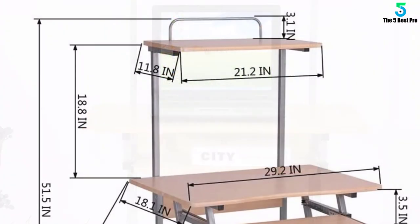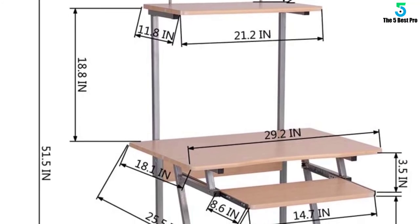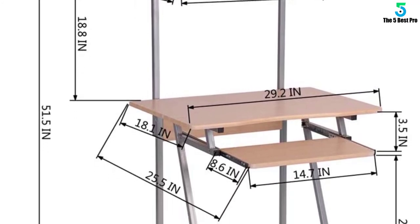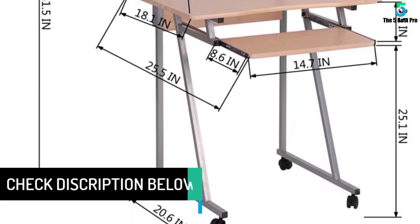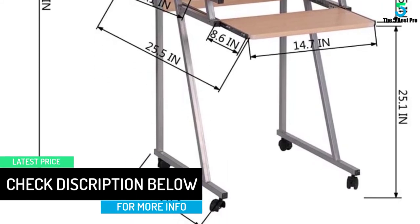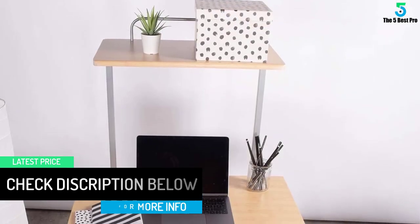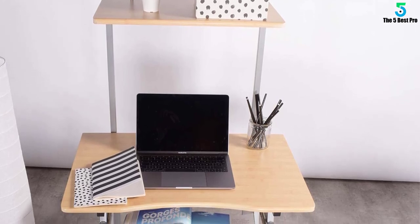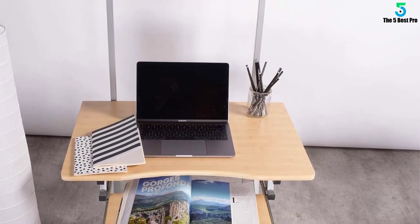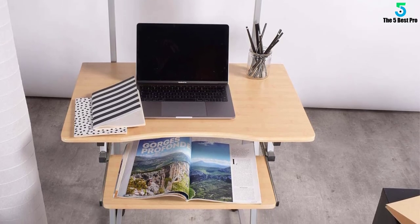The four caster wheels let you relocate this desk with ease. If you need it in another room, just unlock the two locking wheels and roll it where you need it, then lock the wheels back up so the desk won't move away from you as you work. Made from MDF wood and steel tubing, you should be able to get a fair amount of weight on top of this computer desk — just check the box or instructions to see how much it will hold. All tools for assembly are included in the box.